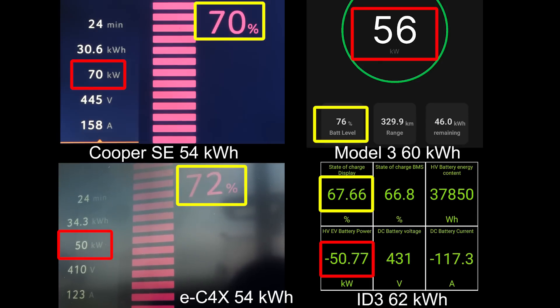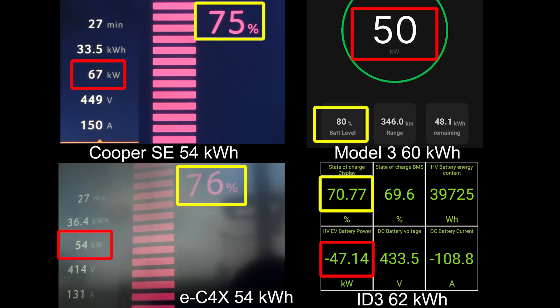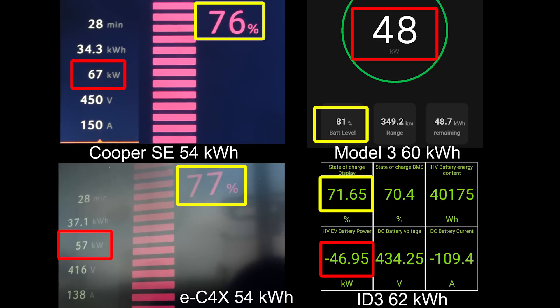It's like watching the Tyson versus Jake Paul match — some people say it was rigged. What about this charging test, was it also rigged? I don't know, but I didn't get that much money for getting it rigged anyway. Right now it's nice and flat on the Cooper SE — it can still take over 67 kilowatts almost until 80 percent. The other ones start slowing down: the EC4X starts slowing down, the ID.3 starts slowing down, the Tesla starts slowing down. But the Cooper can still maintain nice and flat there.